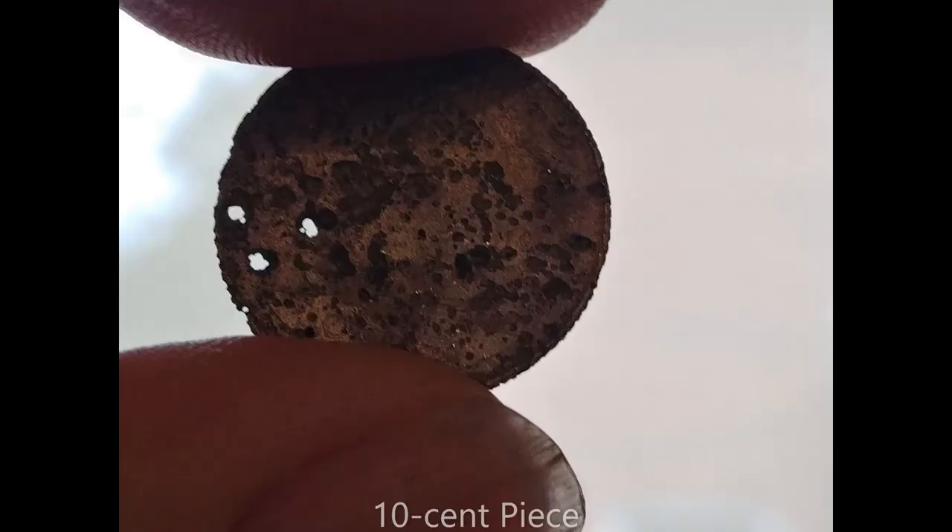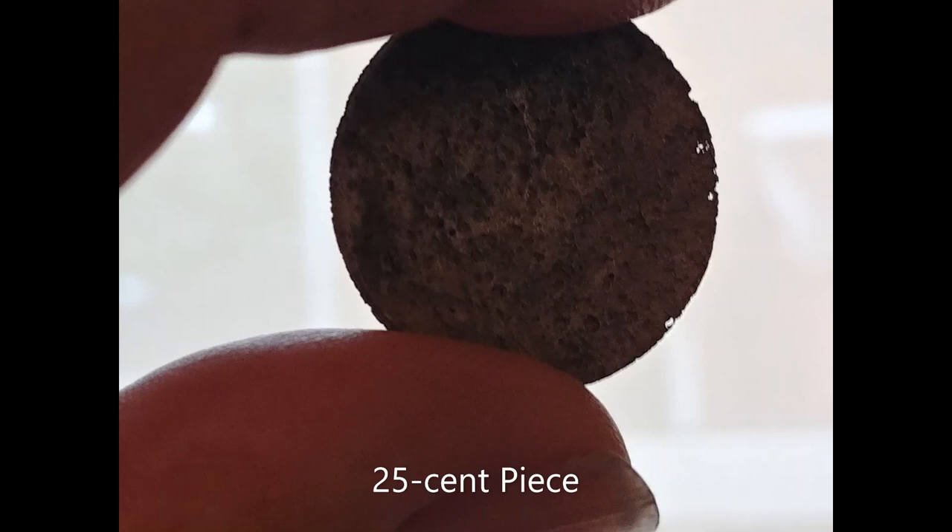In fact, with the 10-cent piece, you can see right through it. There are holes that go right through this coin. So, oddities, which I am going to give away.